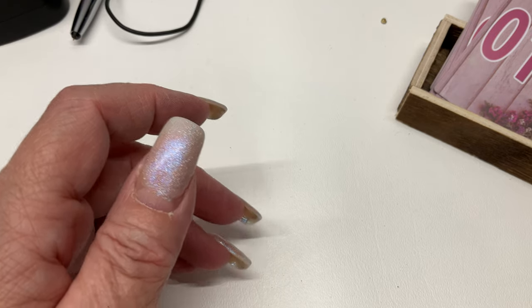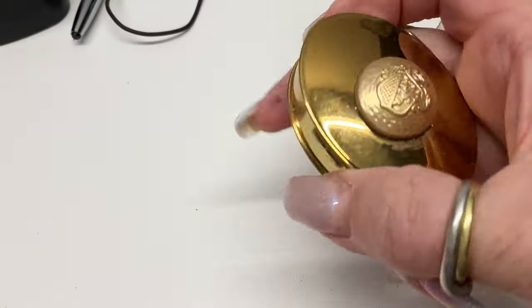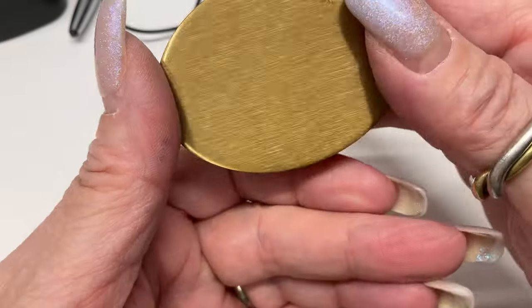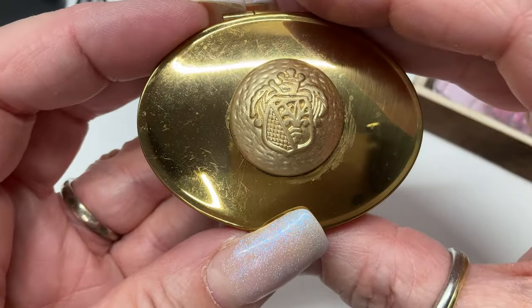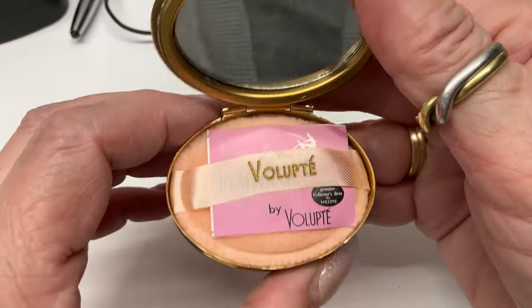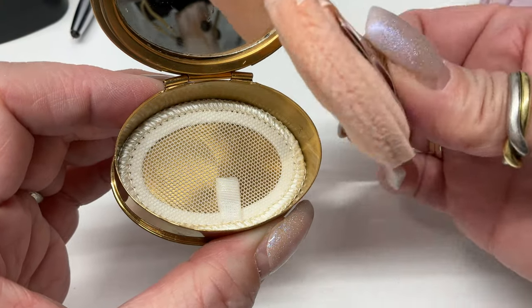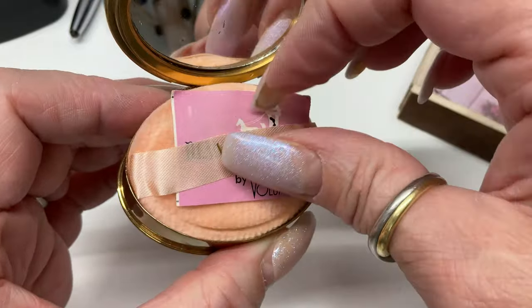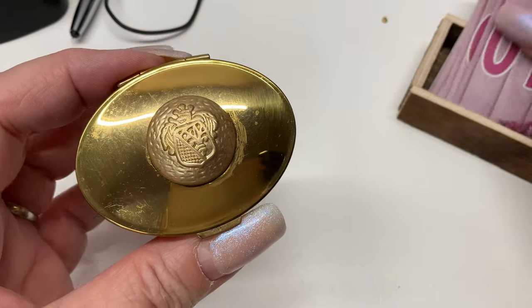Sell it Julie, the name of the game is to sell it! Okay this is so cute — it's signed, it's brass. You push it and it pops open — it's a compact with a mirror! It doesn't have the powder but it has everything else. I have 25 on the bag — I'm going to go fifteen dollars.